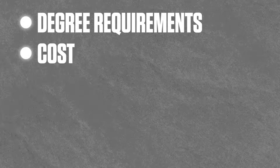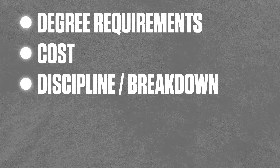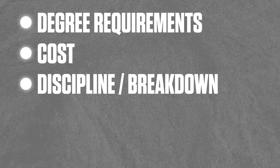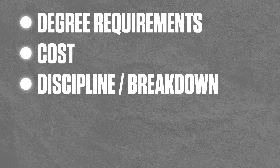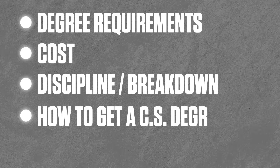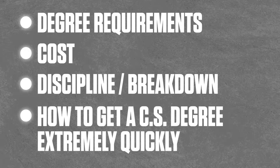In this video I'll talk about degree requirements, the cost, and the discipline breakdown. There are actually three — well, maybe 3.5 different paths you can take to get the master's in computer science degree. And then at the end I'll talk about how to get an actual computer science bachelor's degree quickly, if you're interested in getting the master's.